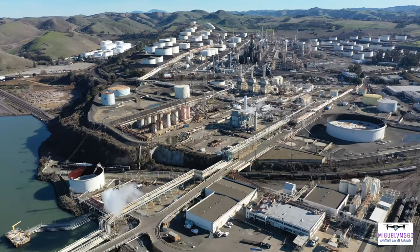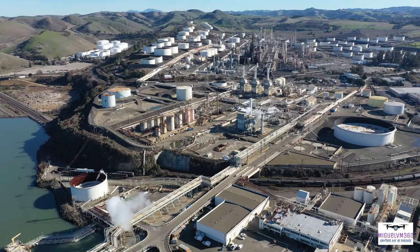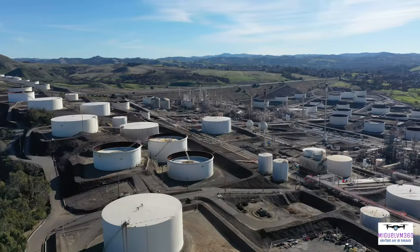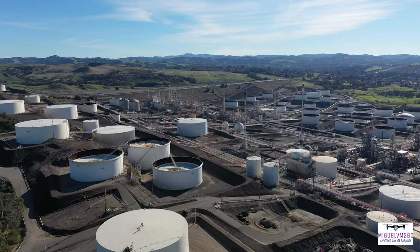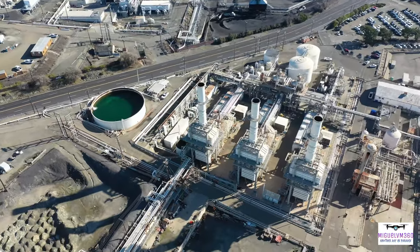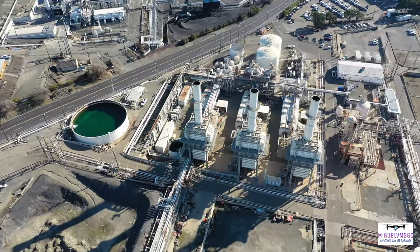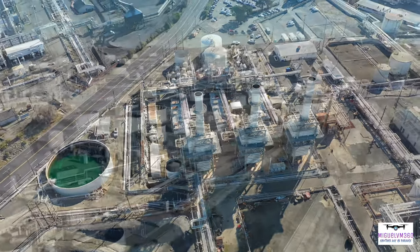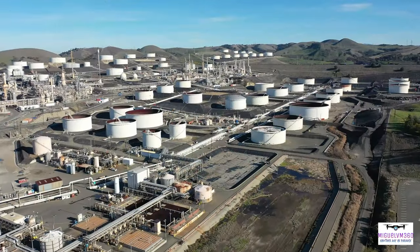The San Francisco refinery has two facilities linked by a 200-mile pipeline in Santa Maria and Arroyo Grande. In the Bay Area, the refinery processes a mixture of heavy high-sulfur and light sweet crude oil. It receives California crude oil by pipeline, and both domestic and foreign crude oils by tankers.